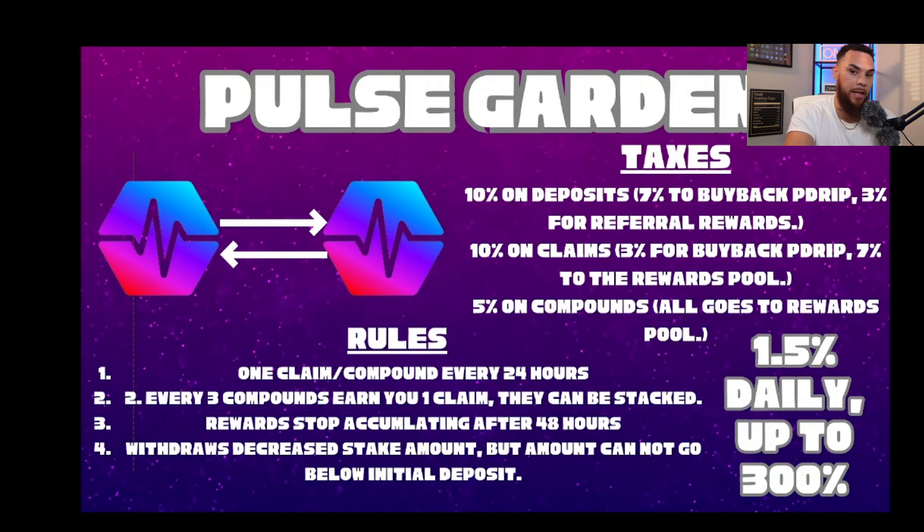You're earning 1.5% daily up to 300%. The best thing I'd recommend is don't think of it in USD value — think in terms of the amount of Pulse you staked. I staked 5 million Pulse, so I should be expecting back 15 million Pulse — take off some percentage for taxes, but it's going to 3x your Pulse balance. If I put in 5 million, I should be expecting right around 15 million Pulse when it's all said and done.